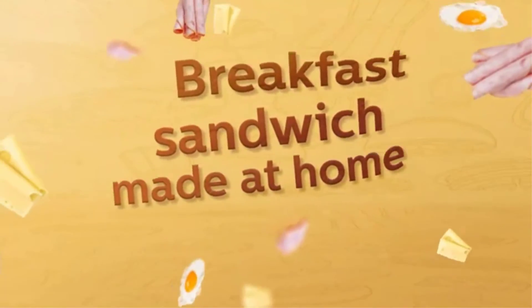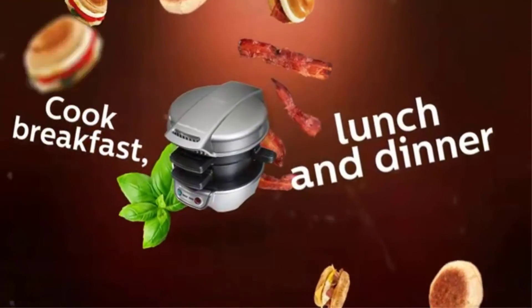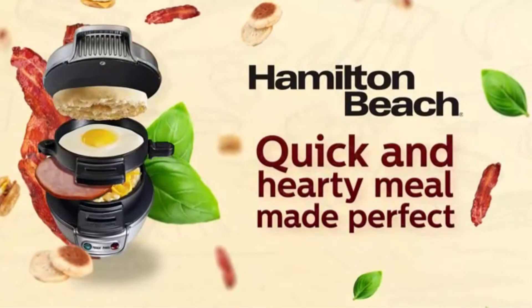Furthermore, it costs more than some of the other variants. This gadget is perfect for folks who can't live without their morning breakfast sandwich, or meal preppers looking for a substitute for boiled eggs.